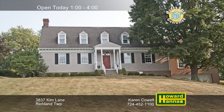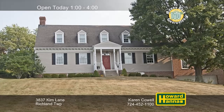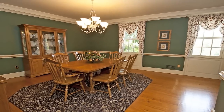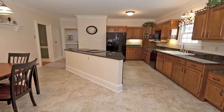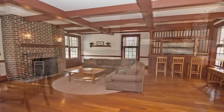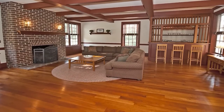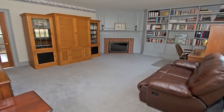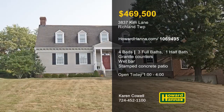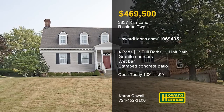Custom-built by Don Horn, this colonial home with four bedrooms and three-and-a-half baths is located in Richland Township. Crown molding encircles the nine-foot ceiling of the formal dining room, supported by pine flooring. The eat-in kitchen displays granite countertops, a large pantry, and a utility closet with a laundry chute. Beneath a coffered ceiling, the family room is home to a wet bar and a brick fireplace. Built-ins provide attractive storage in the den, and a covered stamped patio lets you breathe the fresh air. A three-car garage with additional storage is the finishing touch, open today with Karen Cowell.